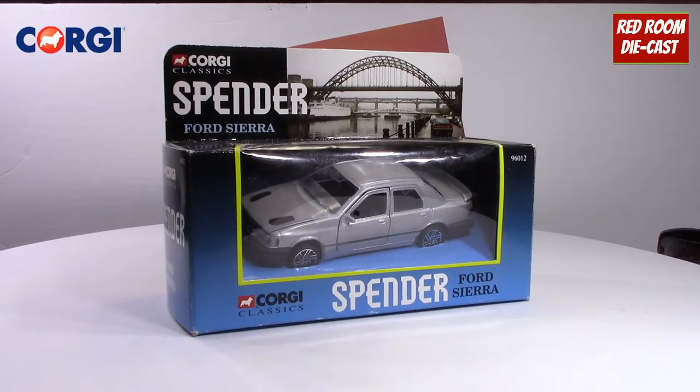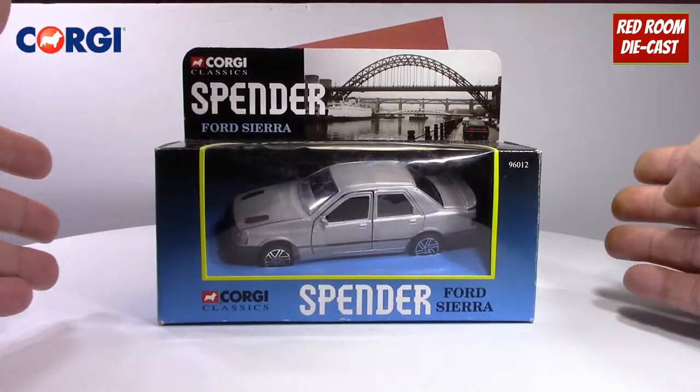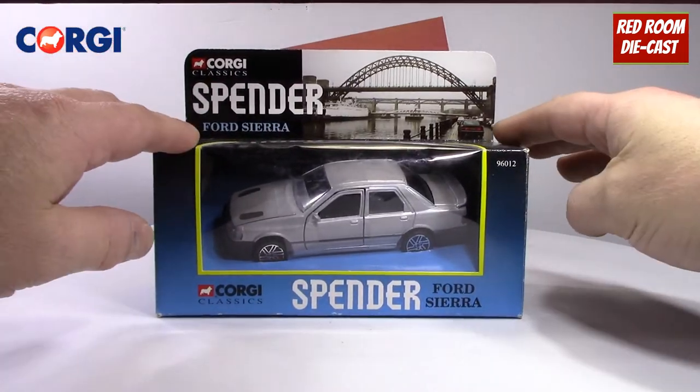This vehicle was given to me a few years ago for Christmas from my brother-in-law, whose dad had passed away and had a small collection of die-cast. This is one of them that was gifted to me, and I am grateful to have it.